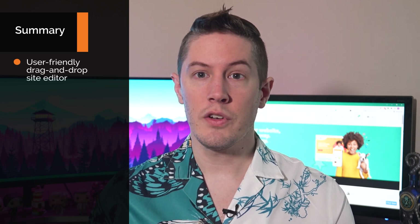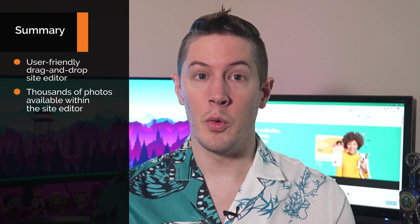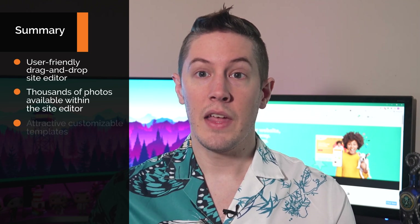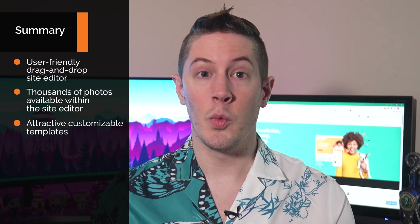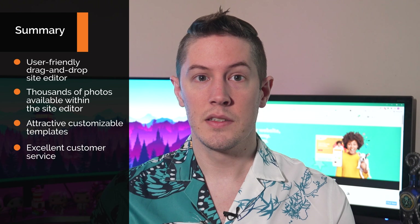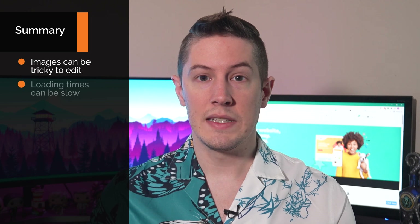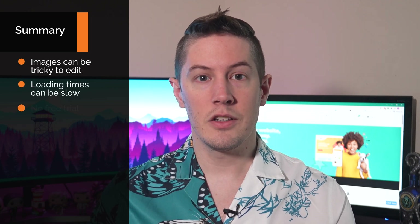Before we go into specifics, let's take a quick look at an overview of the pros and cons of Web.com. The pros of Web.com's website builder are: a user-friendly drag-and-drop site editor, thousands of photos through Unsplash available within the site editor, dozens of attractive customizable templates, and excellent customer service. The cons are: images can be tricky to edit, loading times can be slow, and there's no free trial.